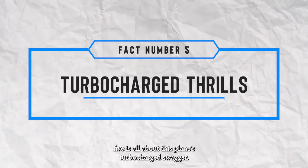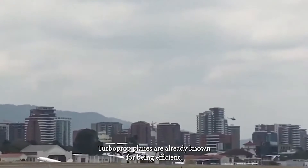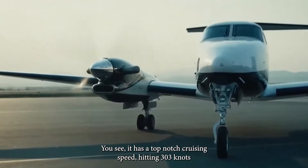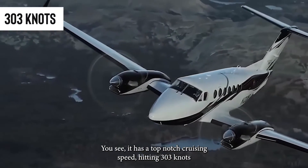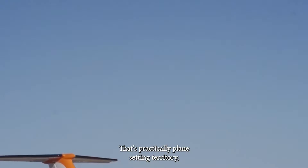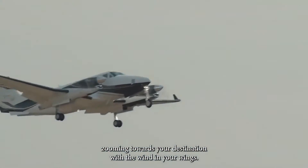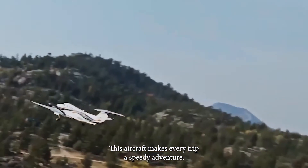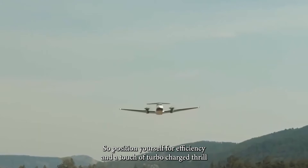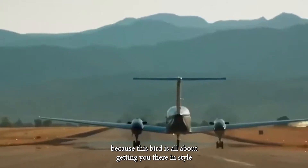Fact number five is all about this plane's turbocharged swagger. Turboprop planes are already known for being efficient, but this one takes it to a whole new level. It has a top-notch cruising speed hitting 303 knots, or 561 kilometers per hour — that's practically plane-setting territory. Zooming toward your destination with the wind in your wings, this aircraft makes every trip a speedy adventure, getting you there in style and in record time.